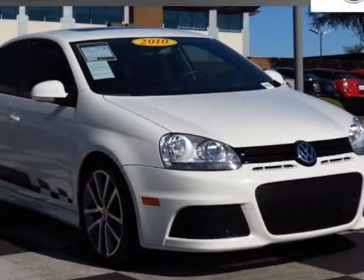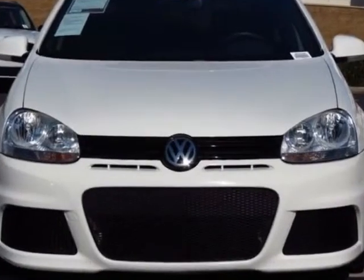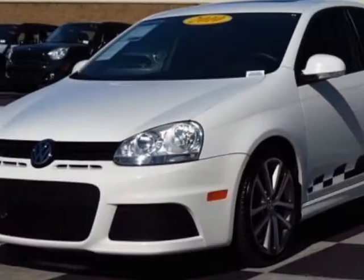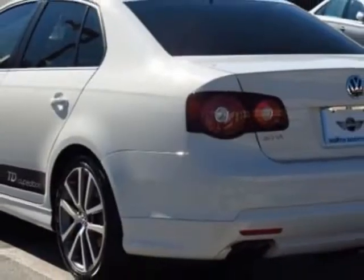Check out this 2010 Volkswagen Jetta Sedan. This Jetta Sedan has just under 37,500 miles. This vehicle has a limited warranty. It gets an estimated 30 miles per gallon in the city and an estimated 42 on the highway.